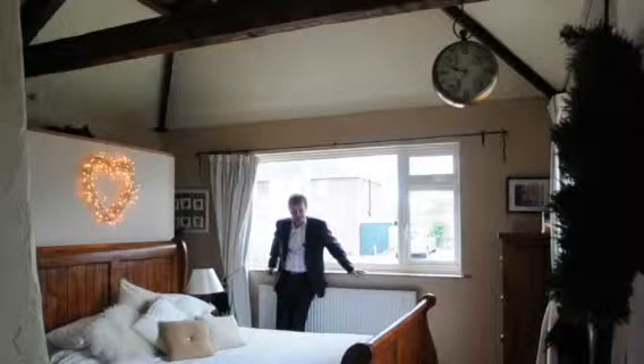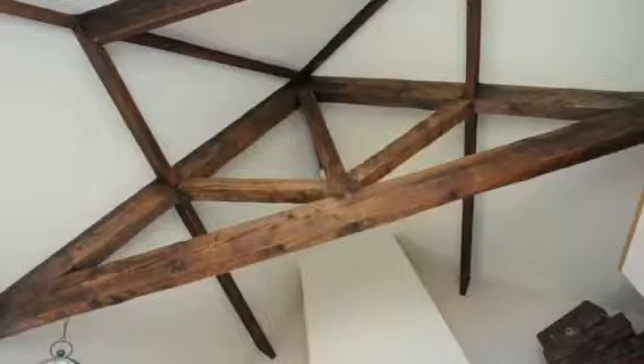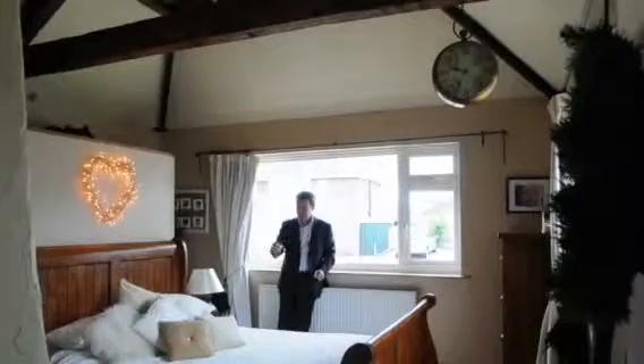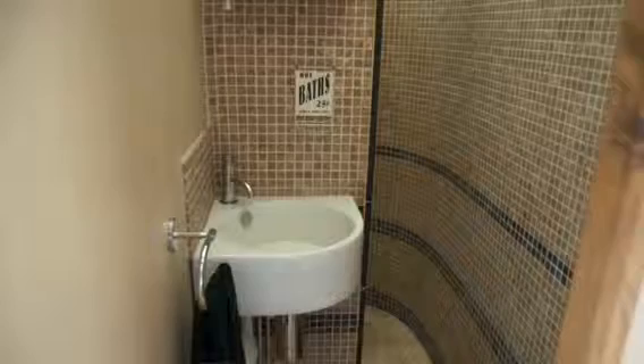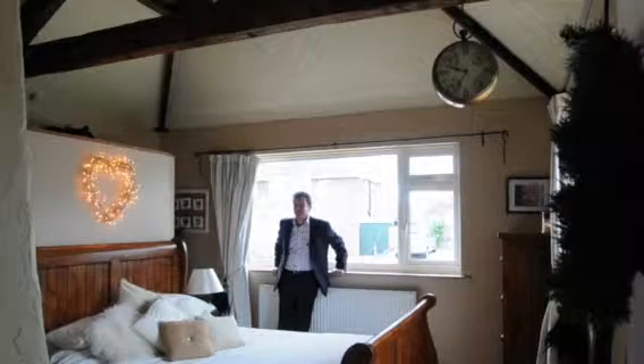And here's another surprise — the master bedroom. We've got solid wood flooring, a vaulted ceiling, a real fire — very romantic — and wait for it, an ensuite with a stunning shower in it. Unbelievable.